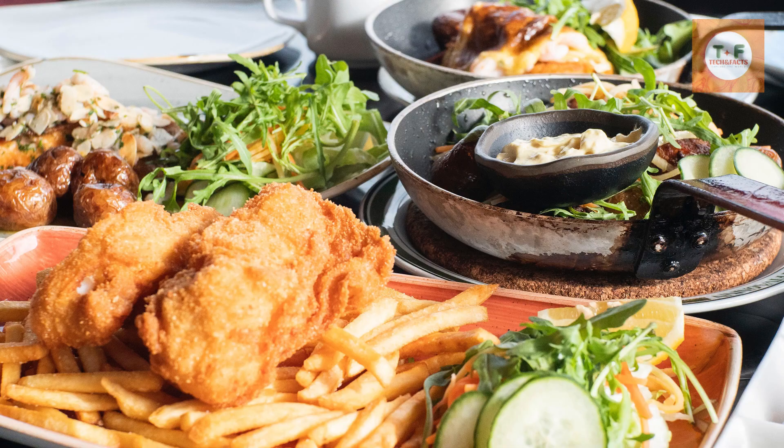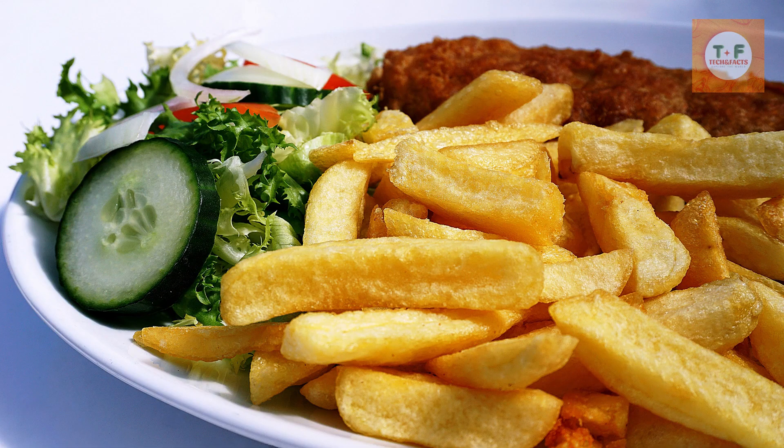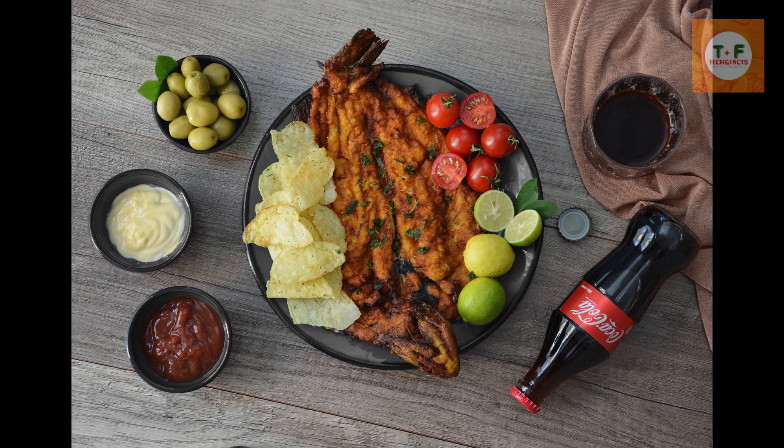this iconic dish features freshly fried fish, usually cod or haddock, coated in a crispy batter, served with golden, fluffy chips. Don't forget the splash of malt vinegar and a sprinkle of salt for that authentic taste. Whether you're enjoying it by the seaside, in a bustling city square, or from a charming food truck, fish and chips is a must-try when you're in the UK.